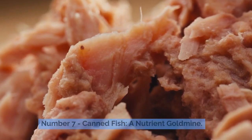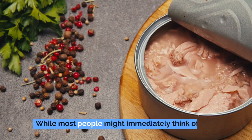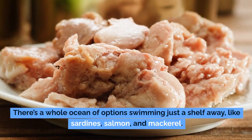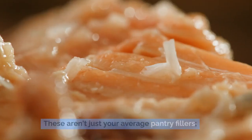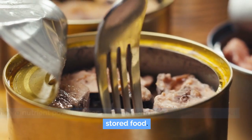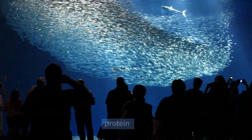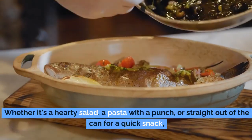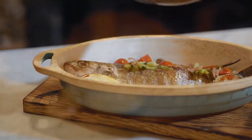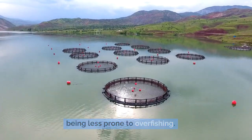Number 7: canned fish, a nutrient goldmine. When thinking about essential items to stockpile, canned fish should earn a top spot on your list. Beyond tuna, there's a whole ocean of options like sardines, salmon, and mackerel. Sardines are the tiny titans of the canned fish world — packed with omega-3 fatty acids, calcium, vitamin D, and protein. Their bold, savory taste makes them versatile in hearty salads, pasta, or straight out of the can for a quick snack. Plus, they're a sustainable seafood option, reproducing rapidly and being less prone to overfishing.